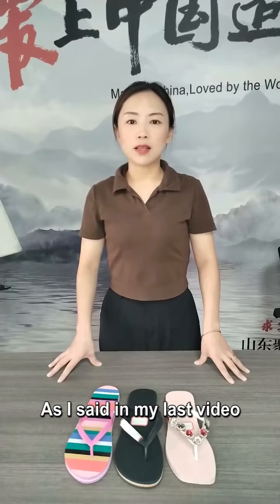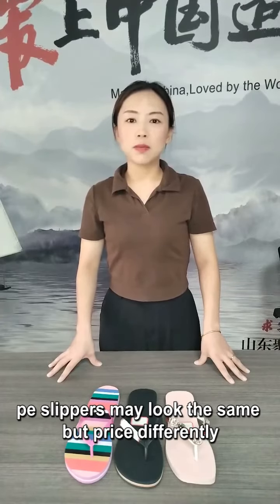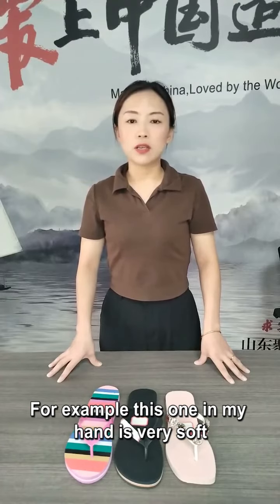As I said in my last video, some PE slippers may look the same but are priced differently. We need to know its ingredients from its elasticity and hardness.